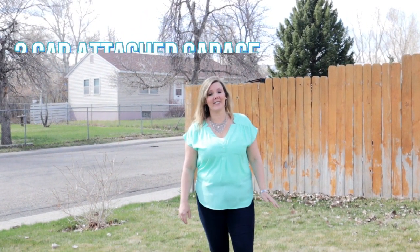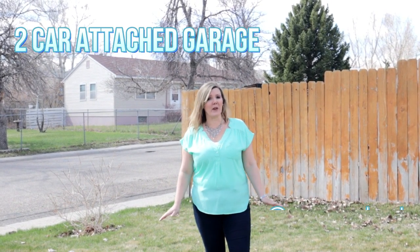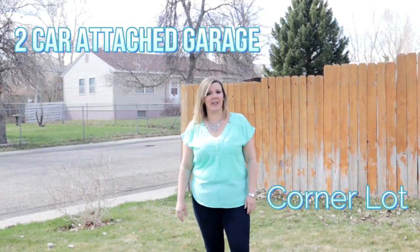A few more things to share about this home: we've got a two-car attached garage, a big corner lot, and tons of RV parking for all your toys.